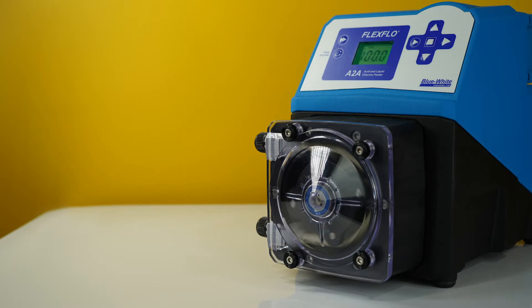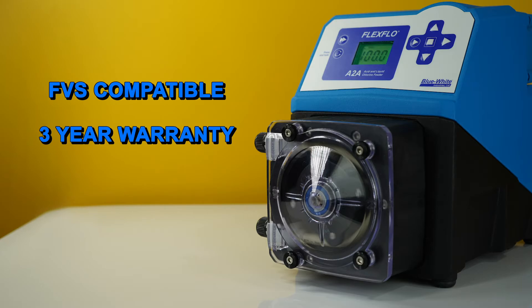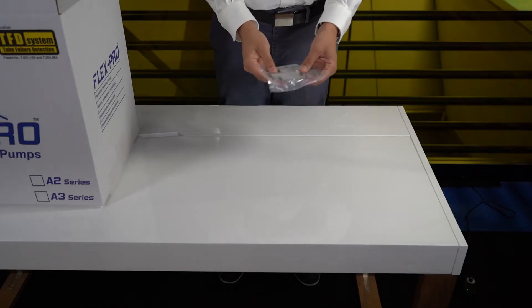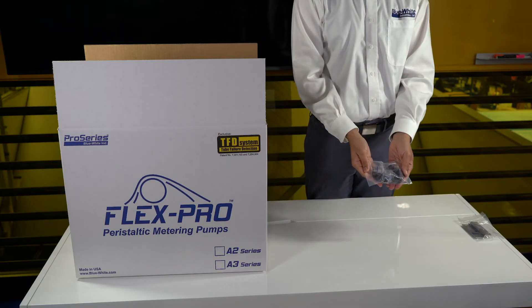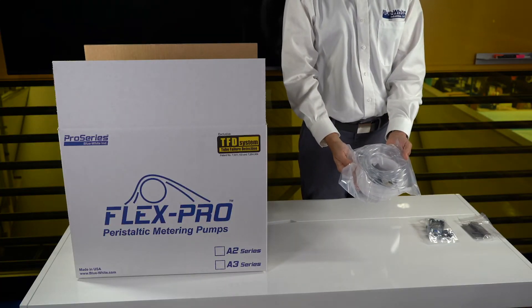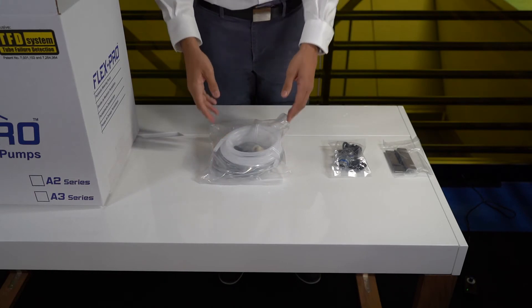The A2A is compatible with Blue-White's flow verification sensor and comes with a three-year warranty. Included with the pump are floor mounting brackets, junction box connectors, and an accessory kit, which includes items such as an injection fitting, suction and discharge tubing, and a tube installation tool.